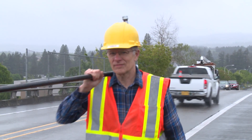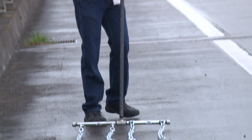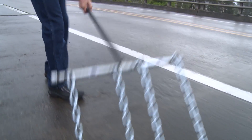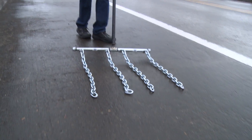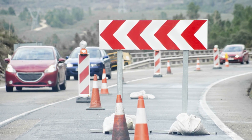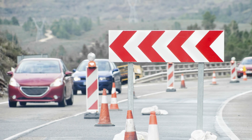The inspector goes out to the field and drags the chain on the concrete deck to hear the hollow sound. It depends on the people's experience and knowledge, so it includes subjectivity in the bridge inspection results, and it causes danger both for the inspectors and the motorists.